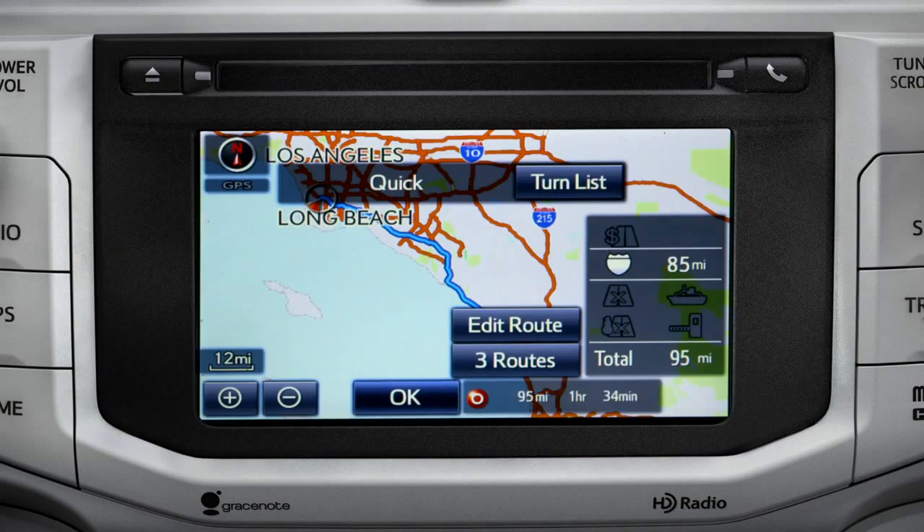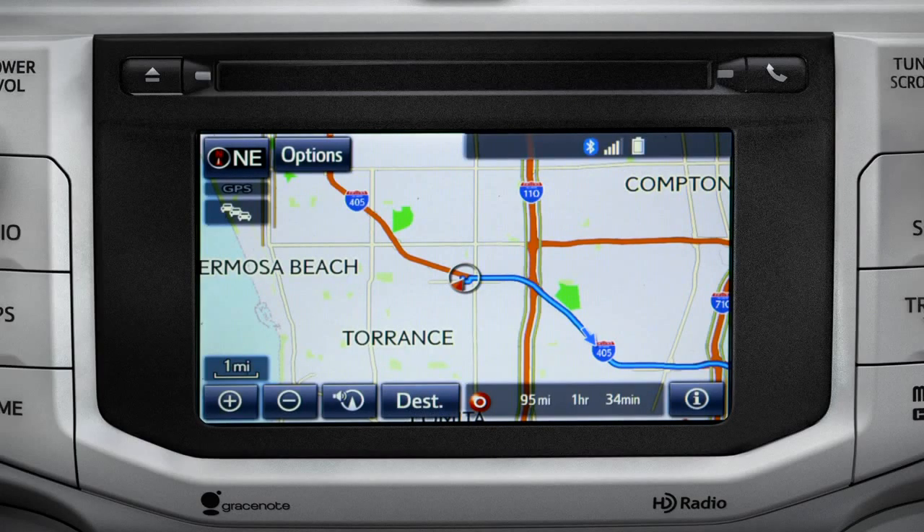When the navigation screen appears, tap OK and turn-by-turn directions will begin. Please proceed to the highlighted route, then the route guidance will start.